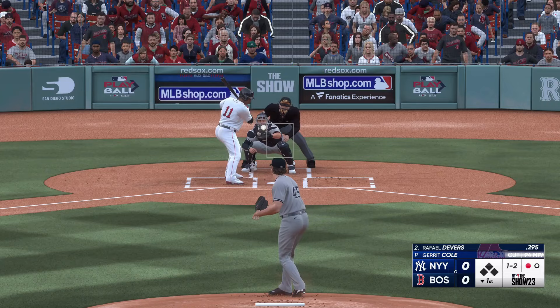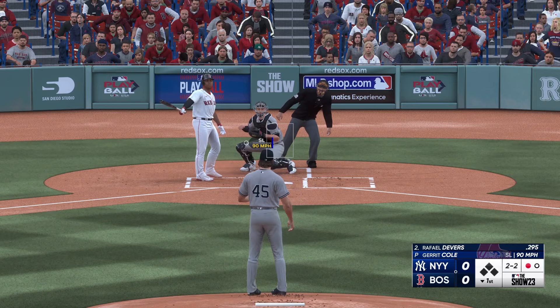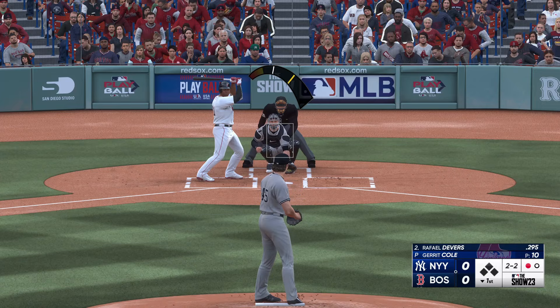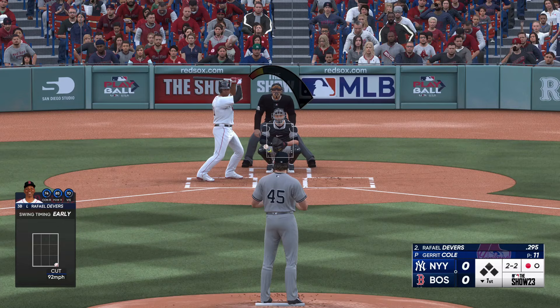The next pitch misses. Down one and two. It's a good take. Pitch misses there. Two balls, two strikes. Kicks and deals. Got him swinging.